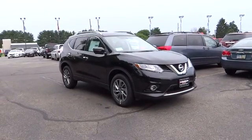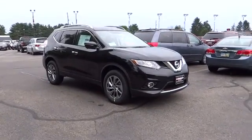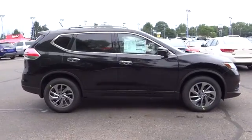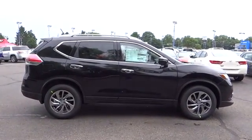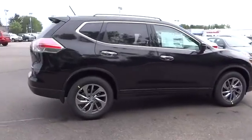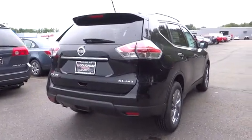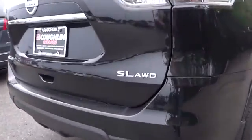2015 Rogue. The stylish Rogue gets 27 miles per gallon and still boasts nearly 58 cubic feet of cargo space. With a five-star side impact safety rating and intuitive all-wheel drive for confident handling, the Rogue is more than you expect and everything you deserve.